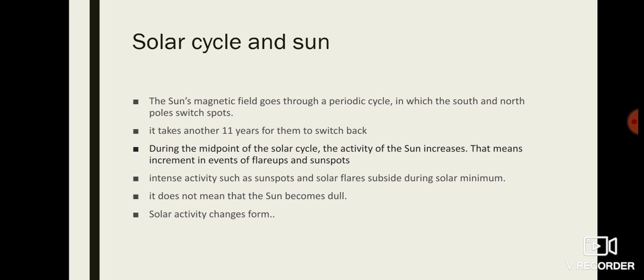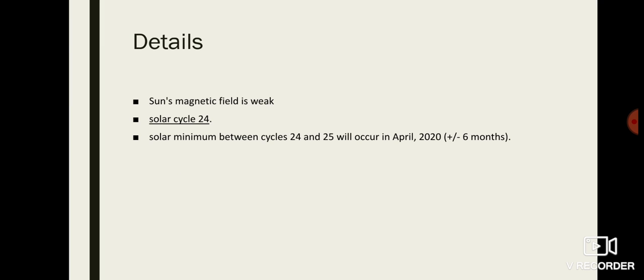During solar maximum there is an increment in flare-ups and sunspots. In solar minimum the opposite happens — activity is very low, sunspots and solar flares are low. This does not mean the Sun becomes dull; activity is still ongoing but at a minimum level, and the form of activity changes. The overall magnetic field of the Sun is weak during solar minimum. The current ongoing solar cycle is the 24th, and the next will be the 25th.